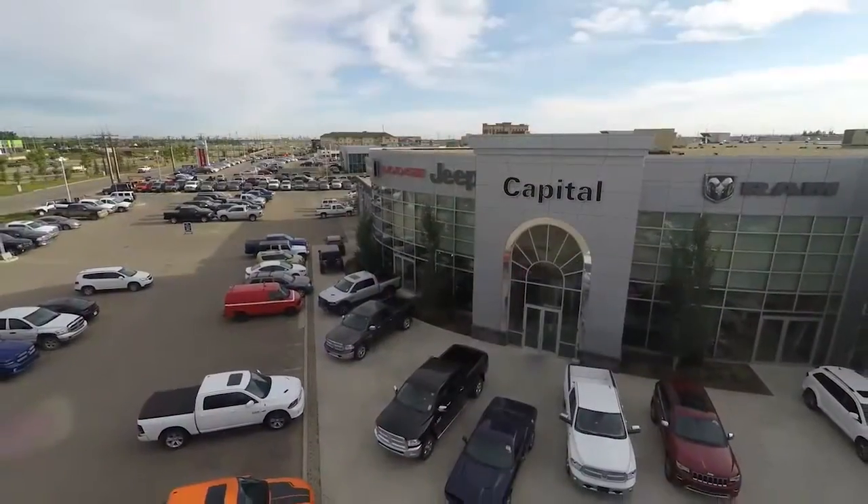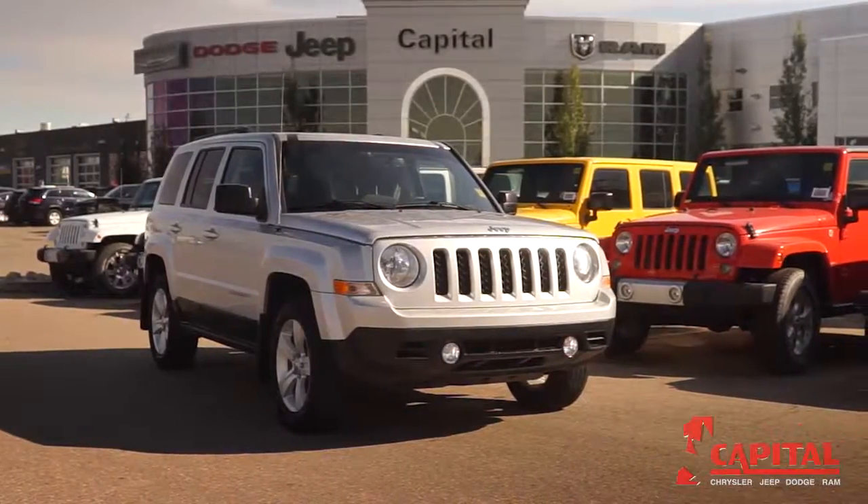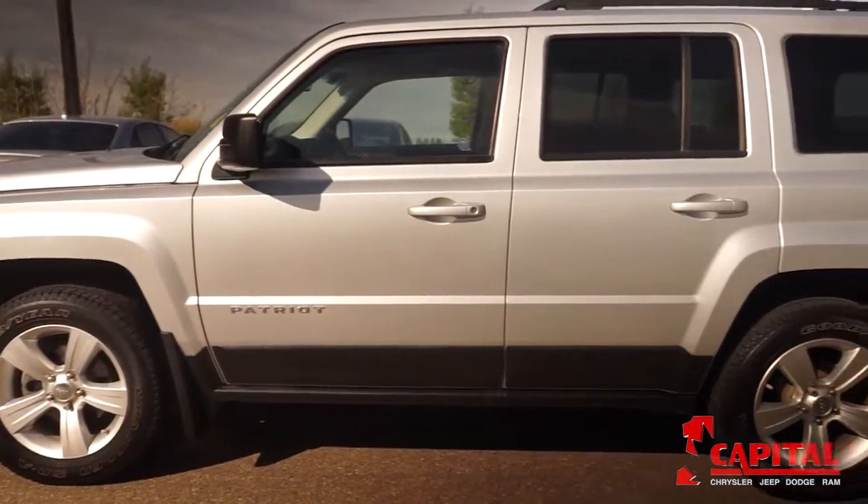Welcome to Capital Jeep, where today we are looking at a 2012 Jeep Patriot. Please sit back while we give you an in-depth look at the Sport Utility 4-door.